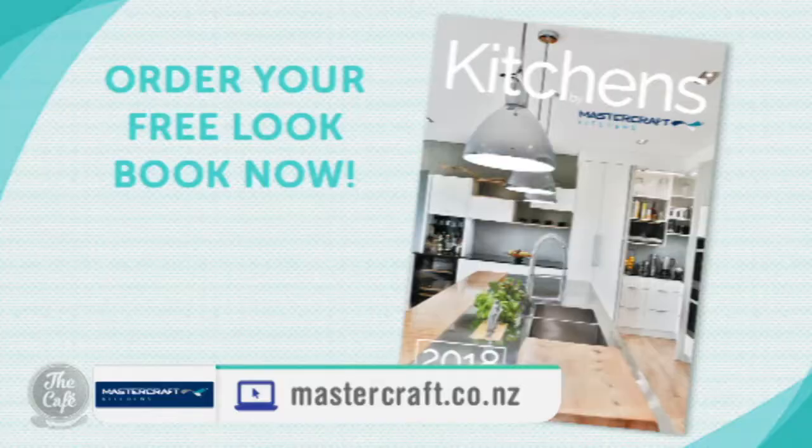Kristen, thank you so much for showing me through this beautiful kitchen. Thanks for coming along — I've loved being here and it's going to be hard to leave. If you're inspired, head along to mastercraft.co.nz for more, and make sure to order your free 2018 lookbook for even more great kitchen ideas and inspiration.